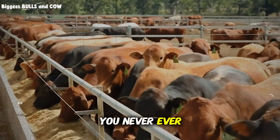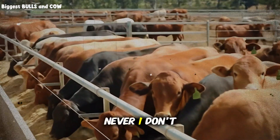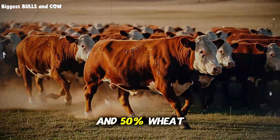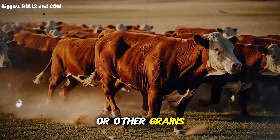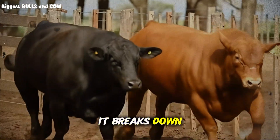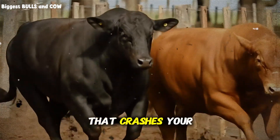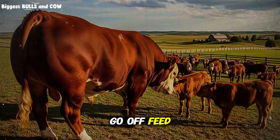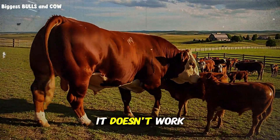You never feed wheat as 100% of the grain ration. The magic ratio is between 30 and 50% wheat, with the rest being corn, barley, or other grains. Wheat is highly fermentable — it breaks down fast in the rumen, and if you overload it, you create an acidic environment that crashes your cattle's digestive system. I've seen herds go off feed for weeks because someone thought more wheat meant more gain. It doesn't work that way.